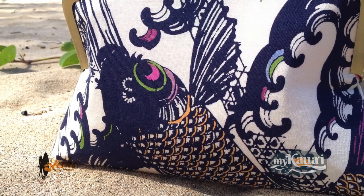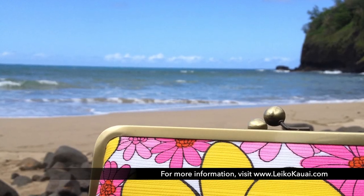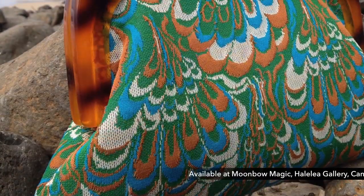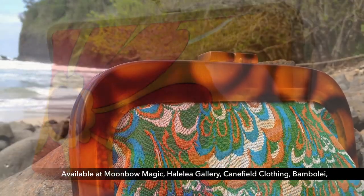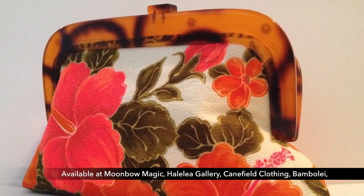A lot of times people will come to me and say, this is my mom's favorite dress, this reminds me of her — can you please make me a clutch or something out of it so that it stays with me? And I'm like, absolutely. So you do kind of more memorable pieces. Memorable pieces, yes.